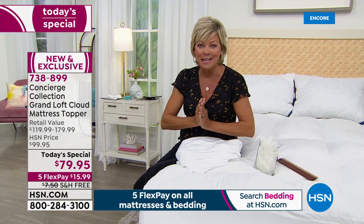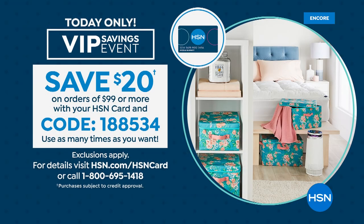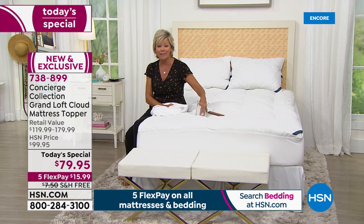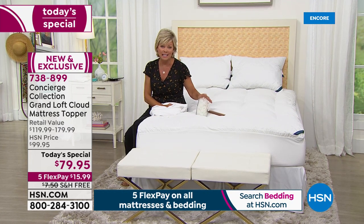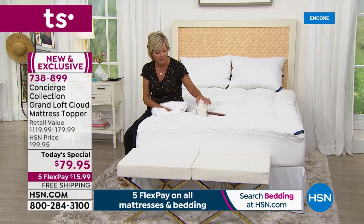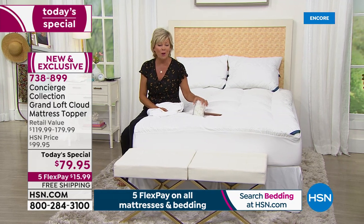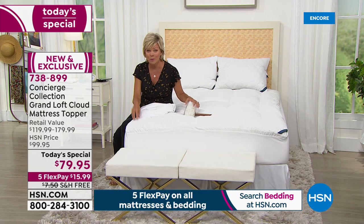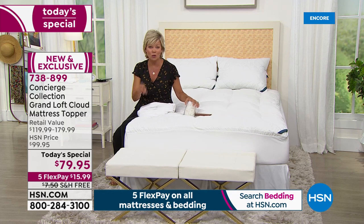If you get the today's special topper along with the protector or the pillows, or all three, and put it on your HSN card today — it's VIP day — you can take $20 off when you reach $99 or more. Coupon code is 1-885-34, and you can use it up to ten times over the course of the day. The today's special is the same price no matter what size you need. The twin extra long is not a size typically offered, but it is available tonight and is the most limited.